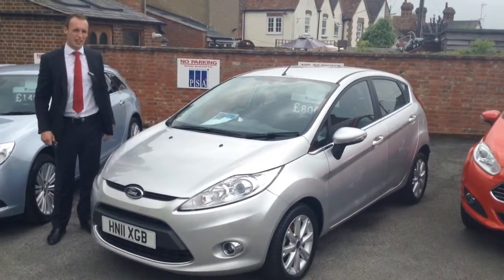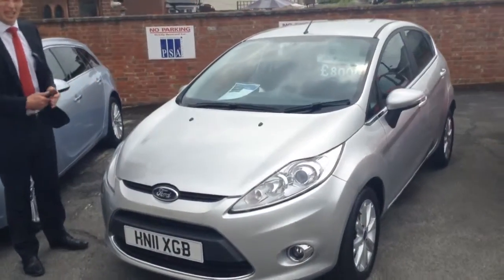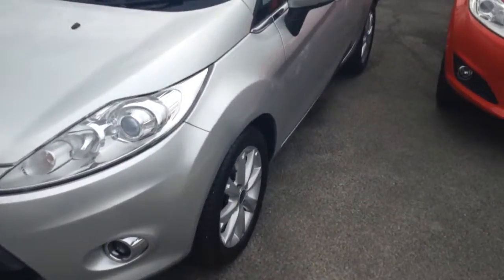As you can see, first thing, it represents great value for money. It's a 2011, but it's only done 14,000 miles, so it's been barely used to be honest.